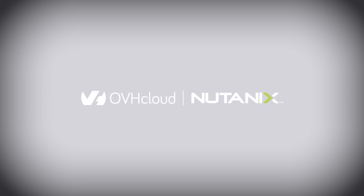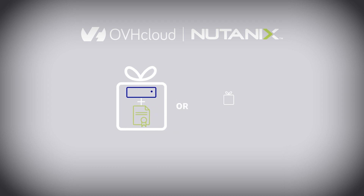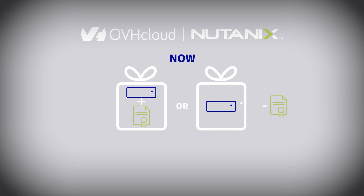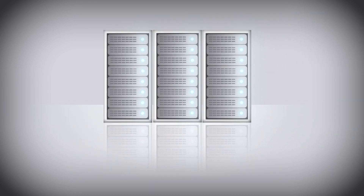For hyper-converged infrastructures, up until now we've only offered a package service with Nutanix cloud platform licenses. We now offer a bring-your-own-license service, which offers portability of your own licenses. This way, you can simplify and accelerate the migration of your environments and applications through the cloud.